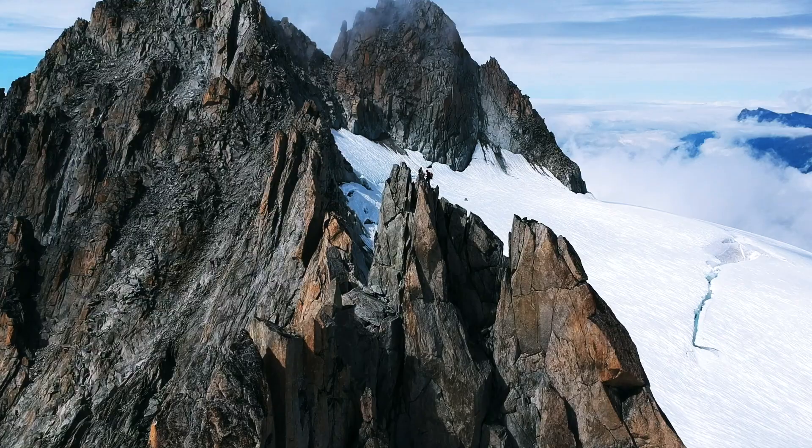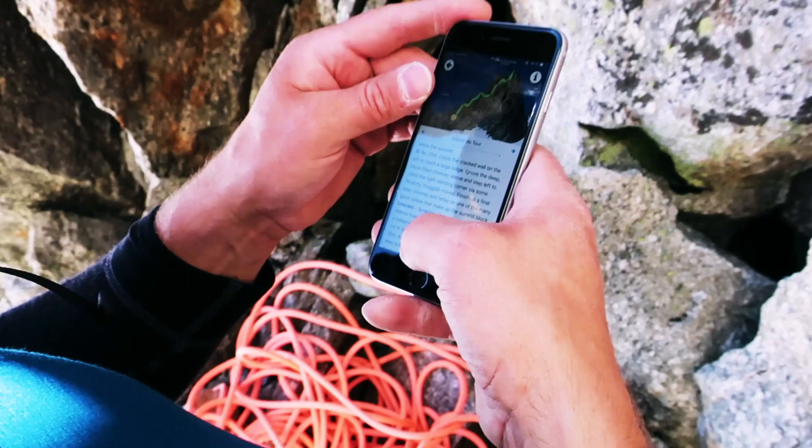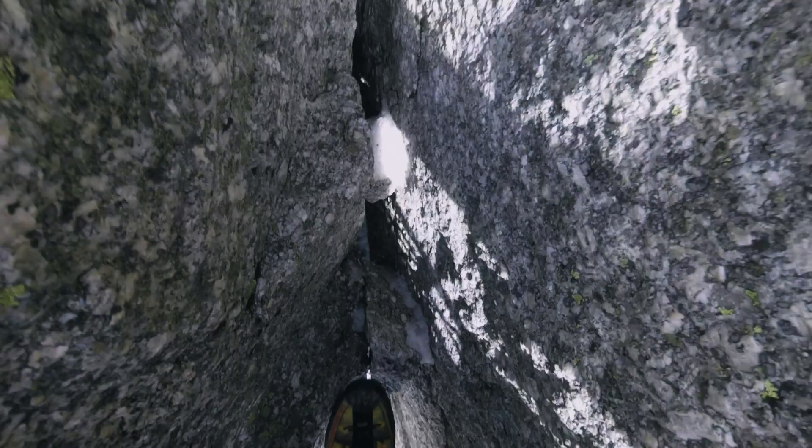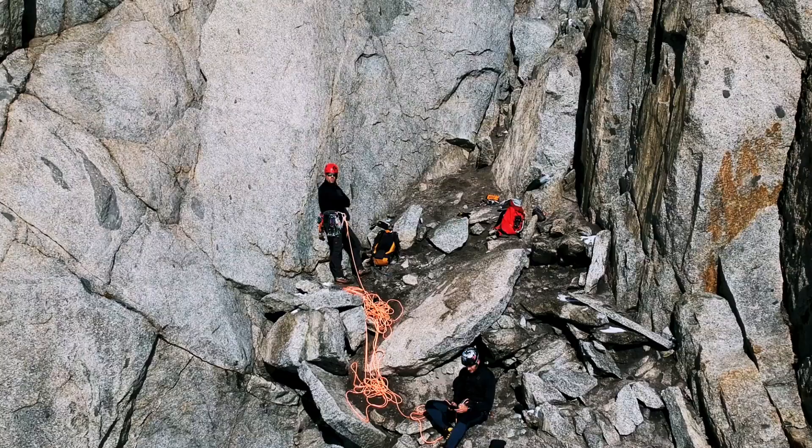The South Ridge is a classic alpine rock climb. It offers great fun at 5b, and you can definitely do this in your mountaineering boots, at least if you're comfortable climbing 5b in such heavy boots. Because there are some sections, especially on the fourth pitch, where rock shoes would really come in handy.